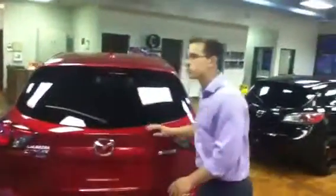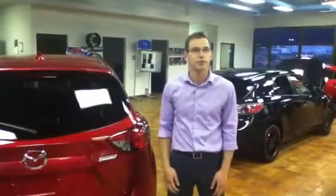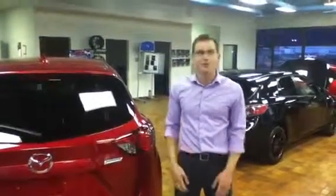And so there we have it — that is our 2014 CX-5. If you do have any questions, you can give me a call at 780-665-5224. Thank you very much.